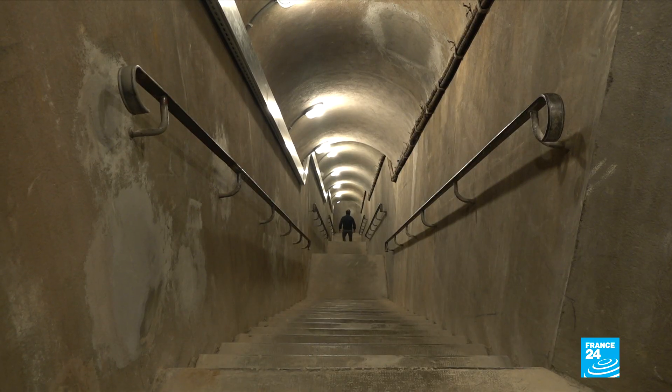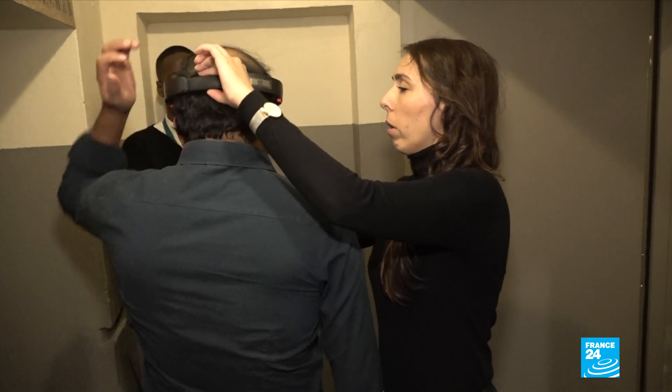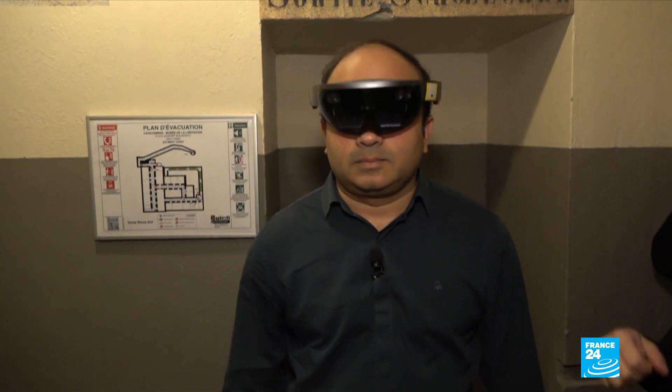To talk more about this technology, I'm joined by Scarlett Greco, Digital Project Manager of the Museums of the City of Paris. Could you tell us why you chose HoloLens for this experience? We chose HoloLens technology to allow visitors to see what life was like for soldiers in the bunker. This technology allows us to reconstruct scenes, objects, and figures in a historic setting right here in Paris' Musée de la Libération.